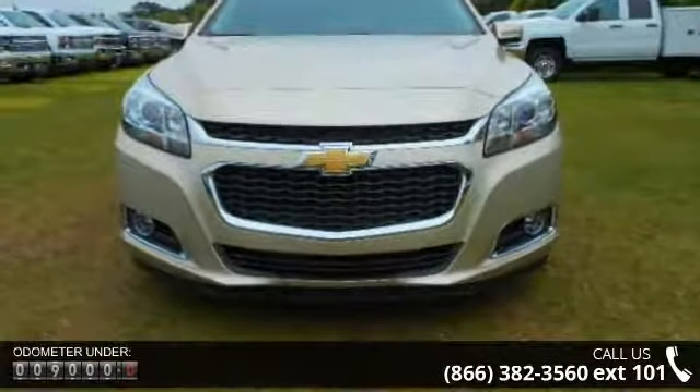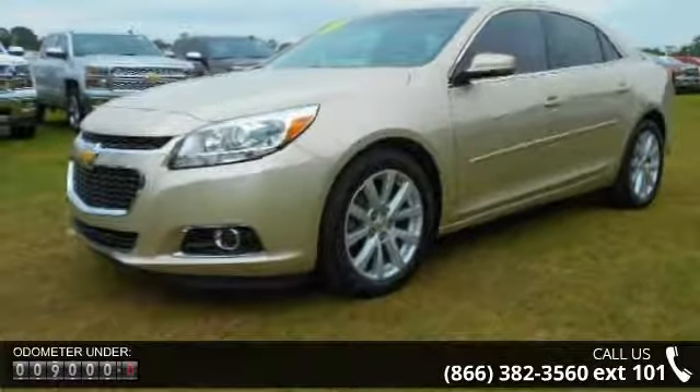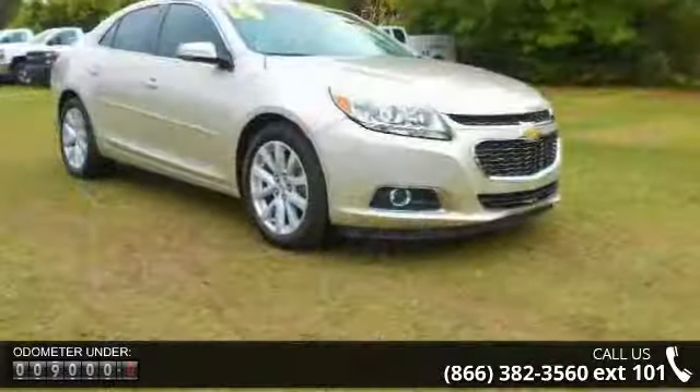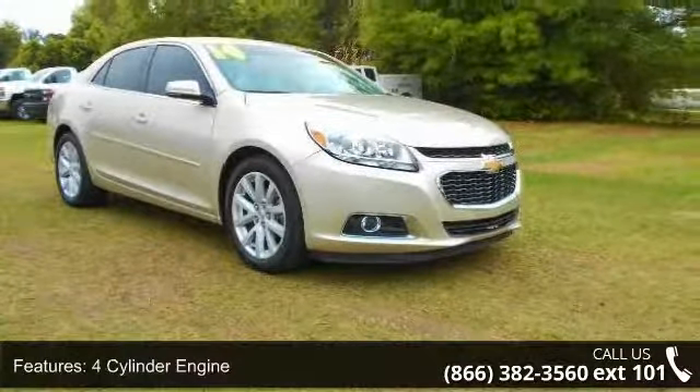Enjoy these notable features: four-cylinder engine, four-wheel ABS, four-wheel disc brakes, adjustable steering wheel, alarm, aluminum wheels, triple AM-FM group, and auto-off headlights.